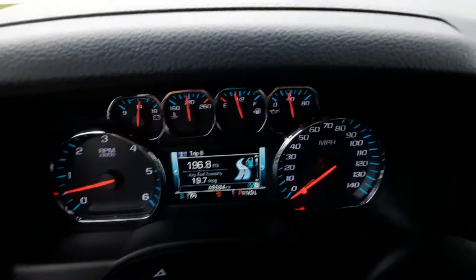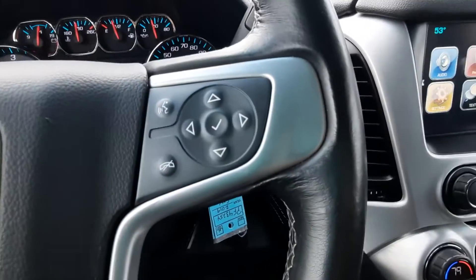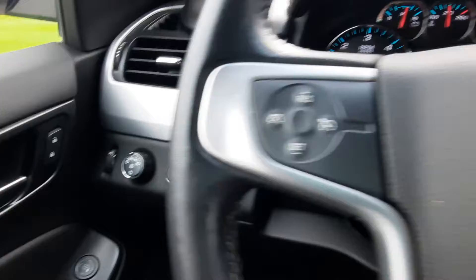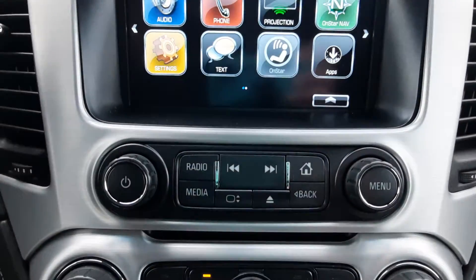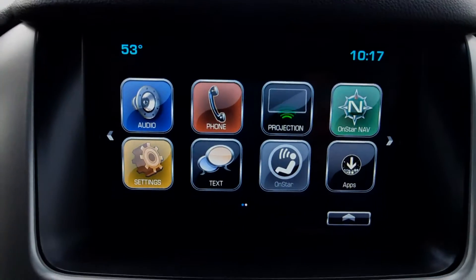This one does have a little over 49,800 miles on it. It's got cruise control and menu controls on the steering wheel. Over here are your four-wheel drive options. Center stack. It does have a reverse camera.